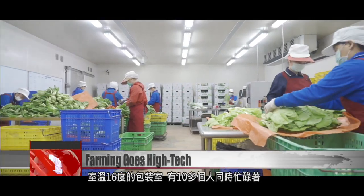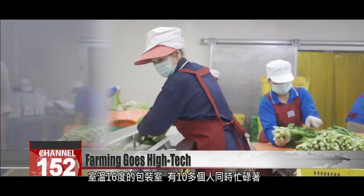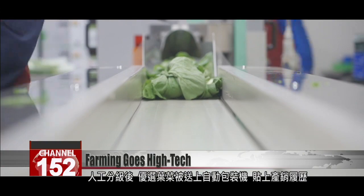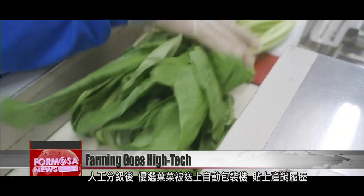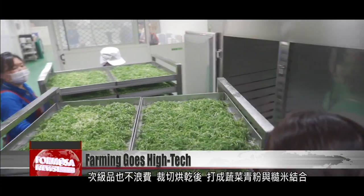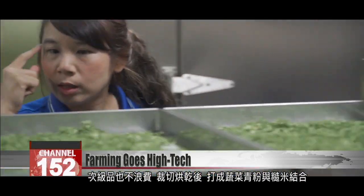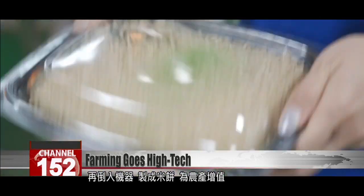In the 16-degree temperature packaging room, roughly a dozen people are working away. After manual separation, the best vegetables are sent to an automatic packaging machine. A sticker with production information is affixed, and the packages are boxed up to be shipped off to market. Low-grade vegetables are not to be wasted. After being cut up and roasted, they are added to brown rice and put through a machine, which turns the mixture into rice crackers, adding value to the farm's produce.